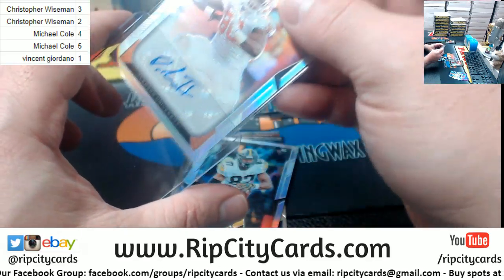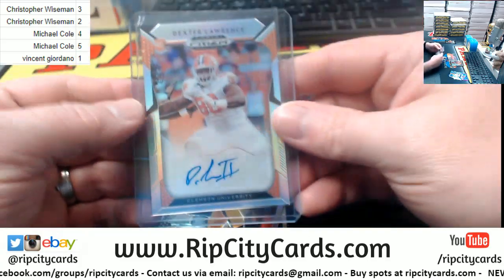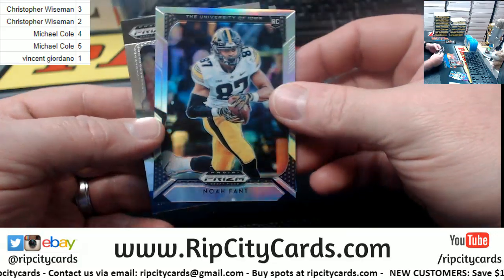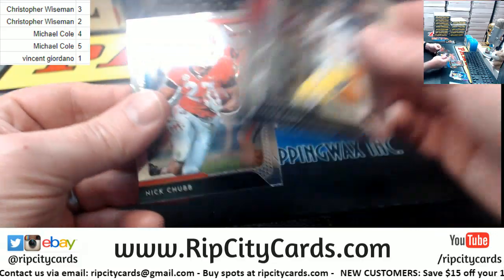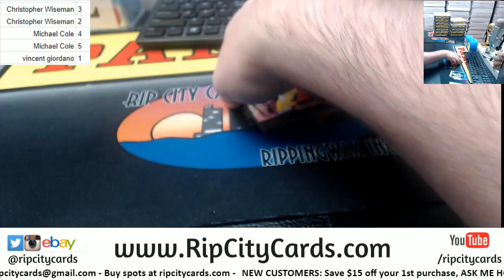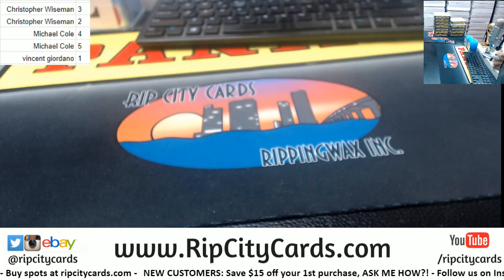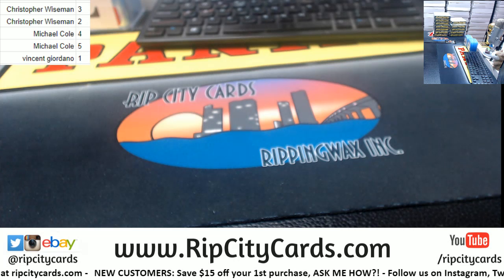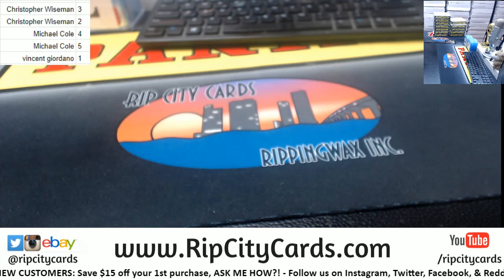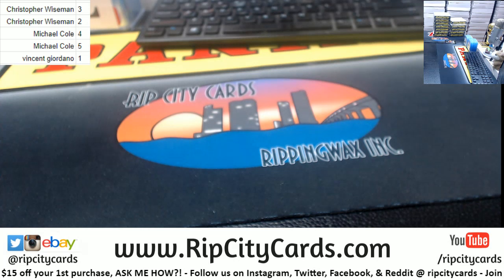I think that's the first Preston Williams that I've seen. I would like to see another one to see if it is, in fact, the same autograph every time. You do see some wacky autographs in this.